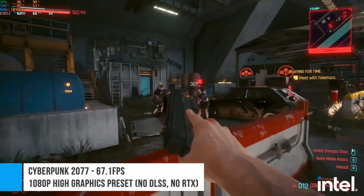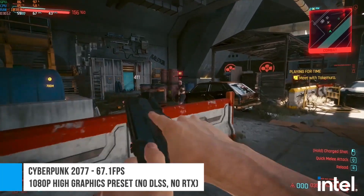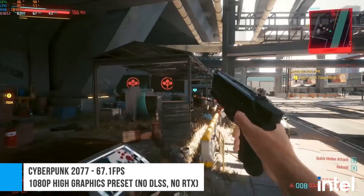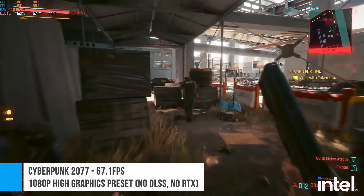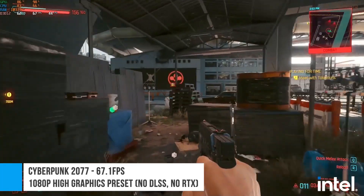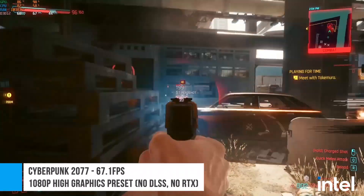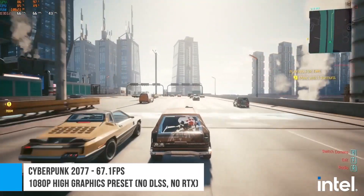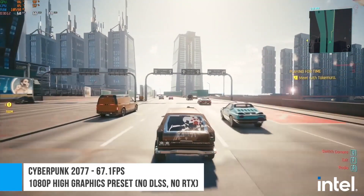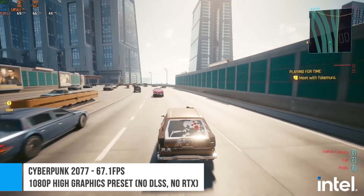Finally, we have Cyberpunk 2077. At 1080p and at the high graphics preset with no DLSS or ray tracing, the game had a 67.1 FPS average frame rate. Among the games we tested, Cyberpunk used the most CPU, with CPU usage hovering at around 50-60%, with some peaks to over 70%. Still, CPU usage never got to above 80%, so there's still some headroom if you want to run other apps alongside the game.